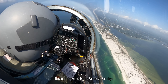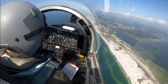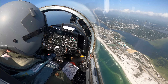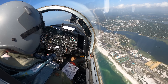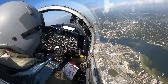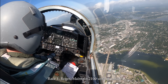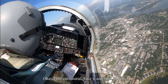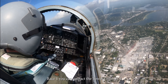Race 1 approaching Brooks Bridge. Approach Race 1, I'd like to switch down. Race 1, roger. Maintain 2,100 until you're at initial for traffic parting way 3-6 at Harbrook, turn in southeastbound. 2,100 until initial, Race 1, push tower. Race 1, you can contact tower, channel 4. Race 1, switch.